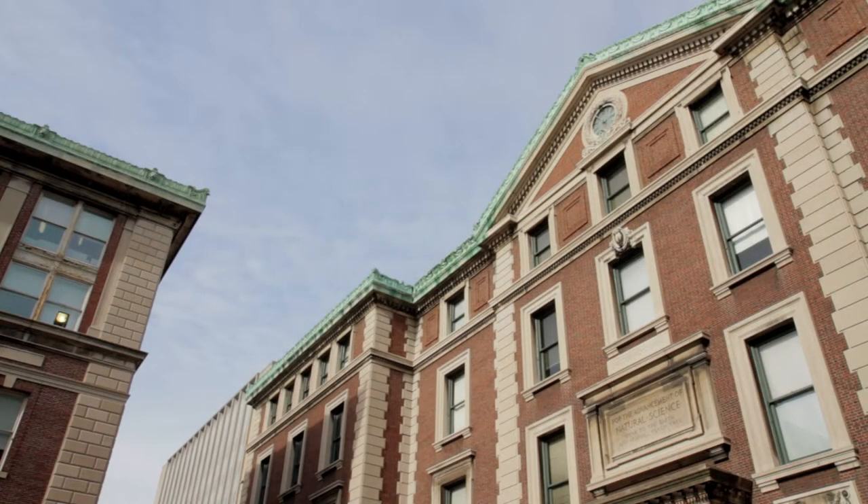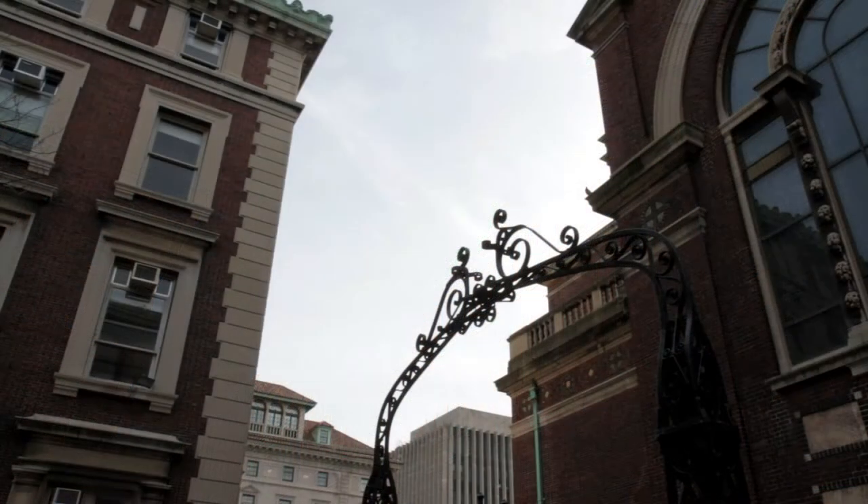Schirmerhorn is where Nobel Prize winner Thomas Hunt Morgan conducted his famous Drosophila fly experiments, which effectively created the field of genetics.